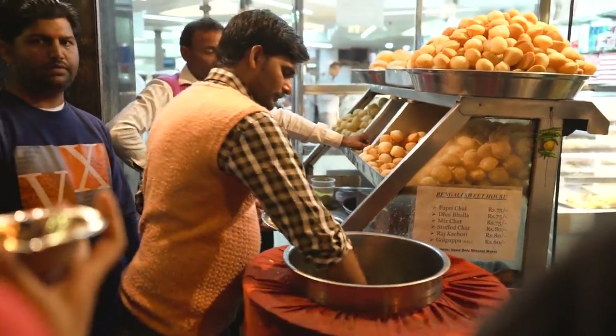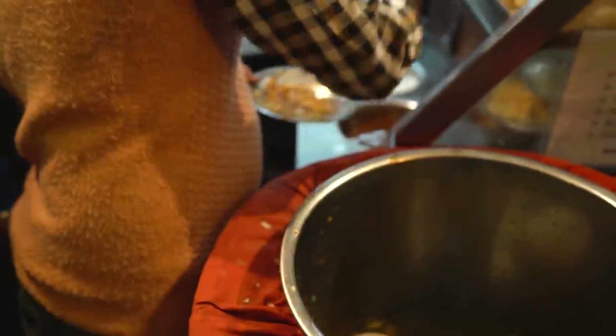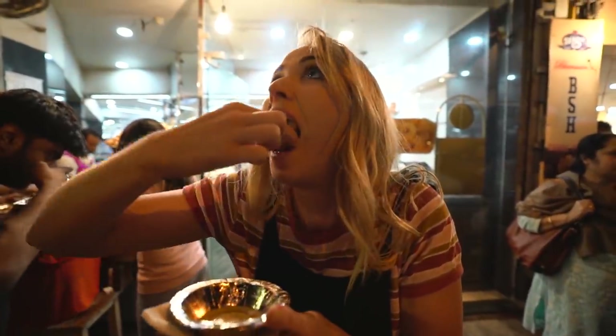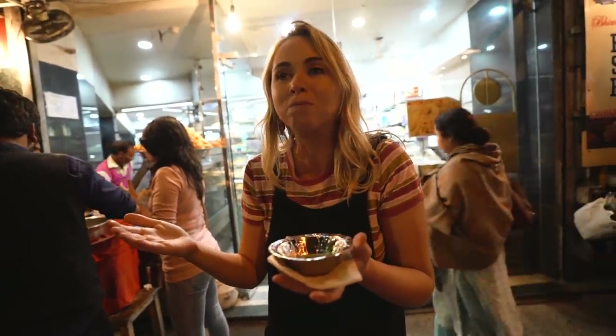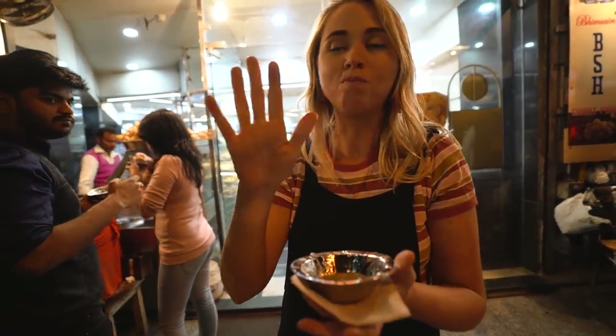After showing you so much fusion food, it's time to show you something very traditional. This is probably the most popular street food you'll see all over India — it's called Gol Golpa. It's made out of fried bread with potatoes and tamarind sauce, dipped in a mint drink, and you're meant to eat it whole. It's crunchy and tastes like fresh mint.